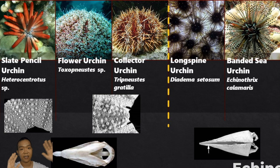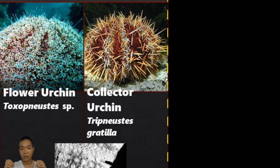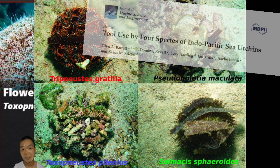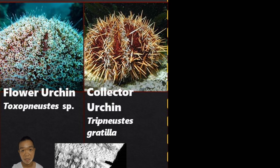For Toxopneustes, their pedicillariae are flower-shaped and very toxic. Remember xenophora the carrier shell and the decorator crab? Now we have a sea urchin that does the same thing — the collector urchin. Using its pedicillariae it picks up debris and covers itself with garbage from the sea so it looks like a piece of substrate. When it senses danger, it releases the pedicillariae, which float into the water and randomly clamp onto whatever is closest.